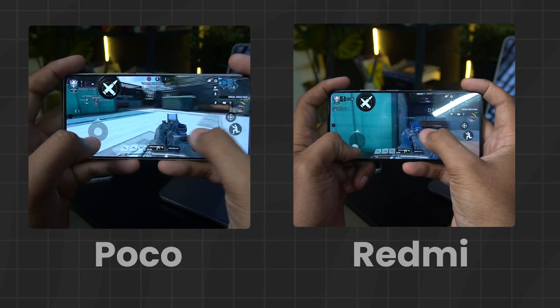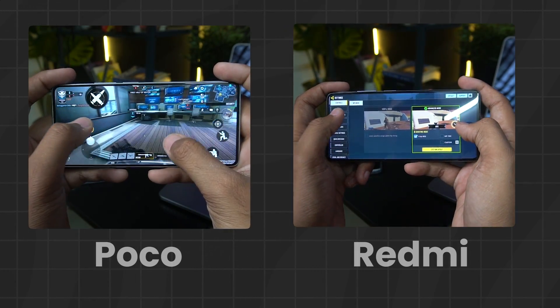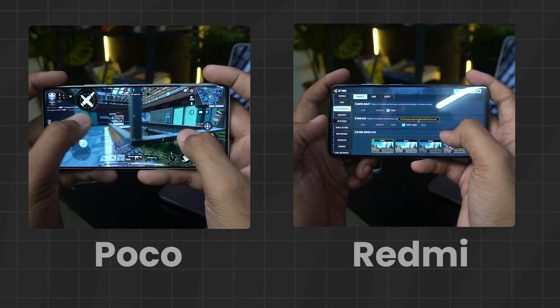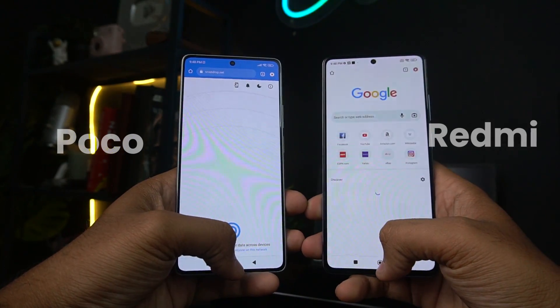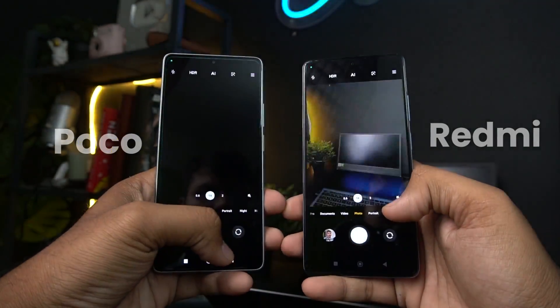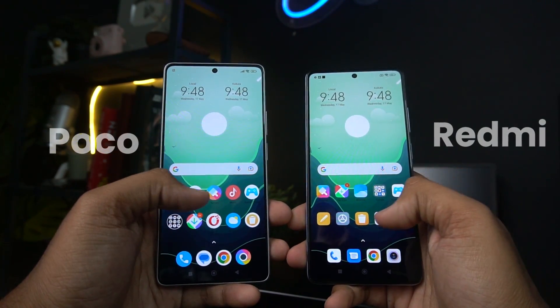If we talk about gaming, I tried both phones here. Overall, Call of Duty has the highest settings available on Poco F5 for obvious reasons. But this doesn't mean Redmi Note 12 Pro Plus is bad — both phones will give you the best performance in day-to-day life. App loading speeds are definitely better in Poco; I opened many apps side-by-side and Poco is the winner, though this difference will be only 1-2 seconds.